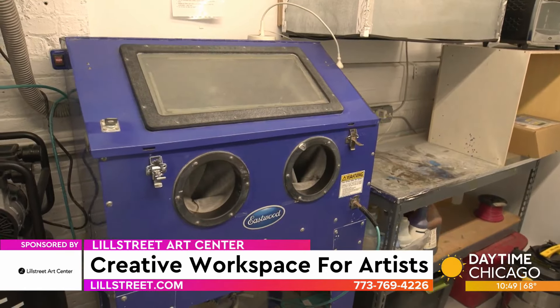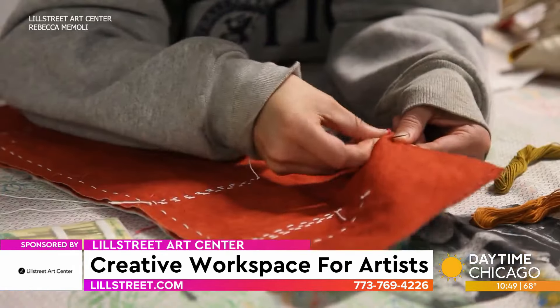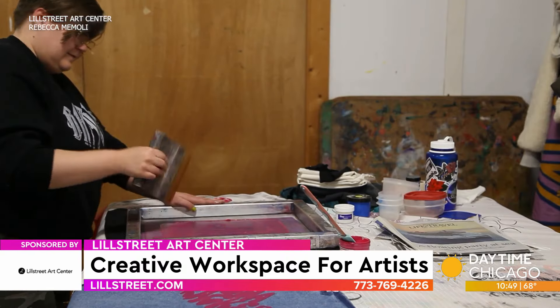We have our printmaking and book arts department, and we do print on paper, bookbinding, and letterpress. We also have our textiles department — which is my domain — and we have everything from sewing, to screen printing on fabric, to natural dye.